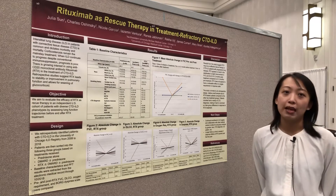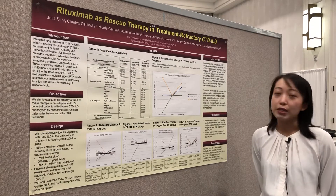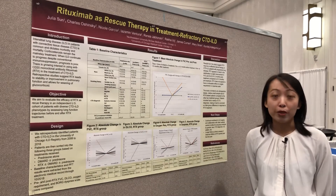Table 1 shows you the baseline characteristics of the patients in these three groups. It is not too unsurprising that the FVC value was the lowest at 52% in the rituximab treatment group.